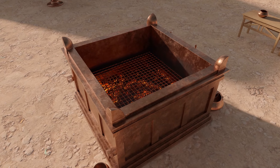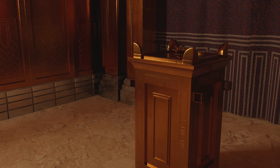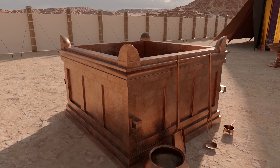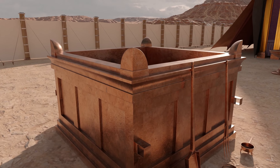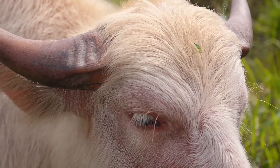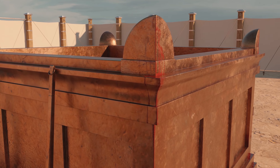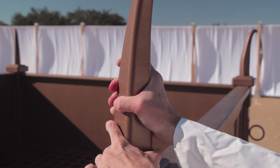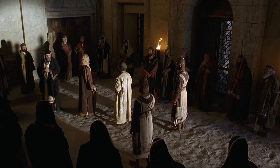The altar itself was square in shape, which set it apart from all other furniture except for the altar of incense, which shared many similarities. On the four corners were horns, likewise made of acacia wood overlaid with bronze. In ancient times, horns were seen as a symbol of power or strength. The altar horns were also a symbol of refuge, as Israelites who had sinned could take hold of the horn and be promised safety and refuge until they could have a fair trial.